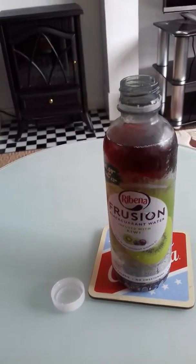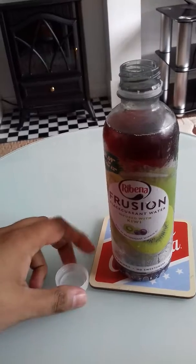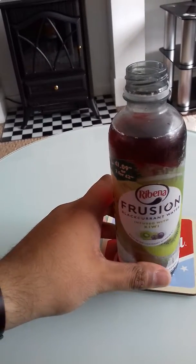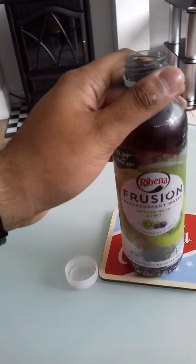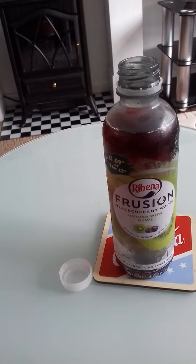It tastes quite flat really. It's not really refreshing — the flavour doesn't really make me want to have another drink. It's quite flat and not that nice to drink.